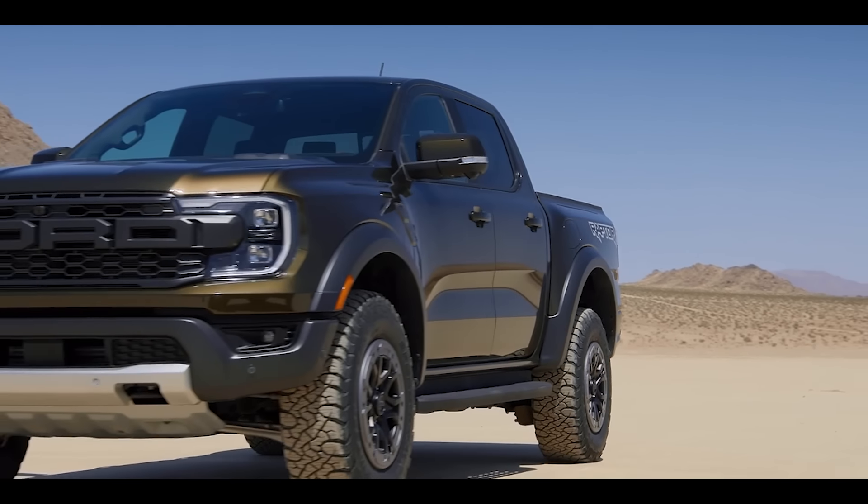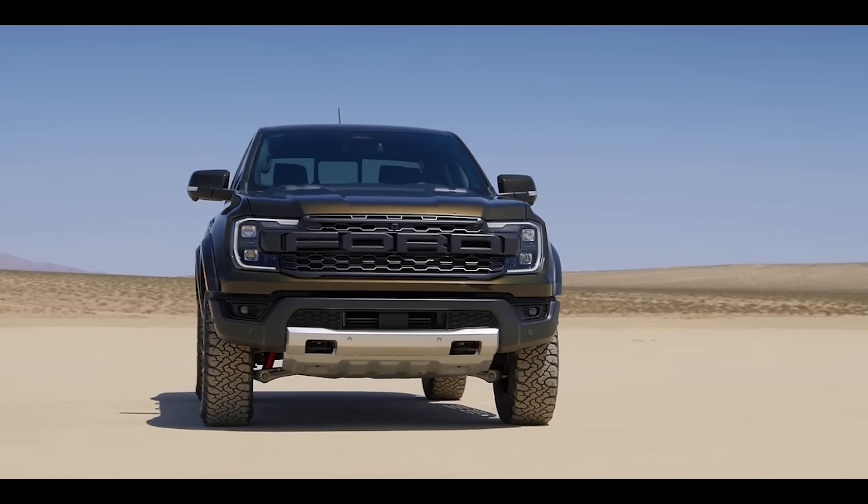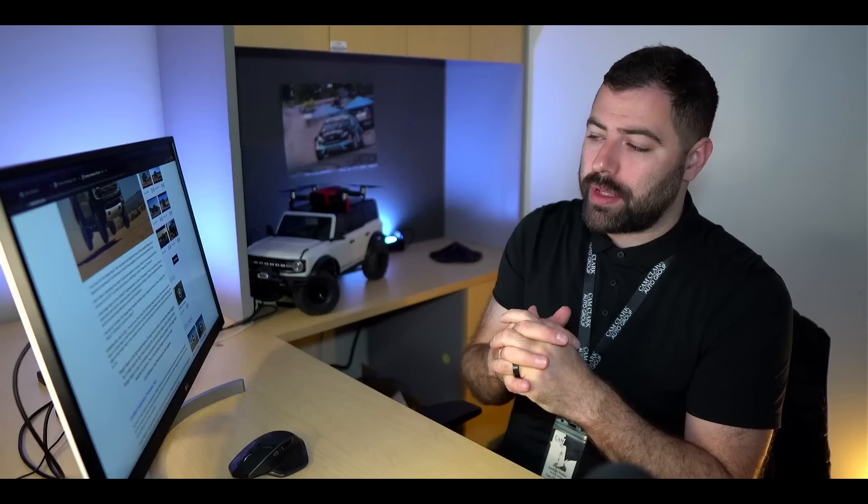It's basically going to be a baby Raptor, which we are absolutely beside ourselves about. Ford has been putting the Raptor name on a bunch of different trims — the Bronco, the F-150, and now the Ranger. They're even considering putting the Raptor name on a Mustang. Let us know in the comments what you think about a Ranger Raptor — do you think it will do well?